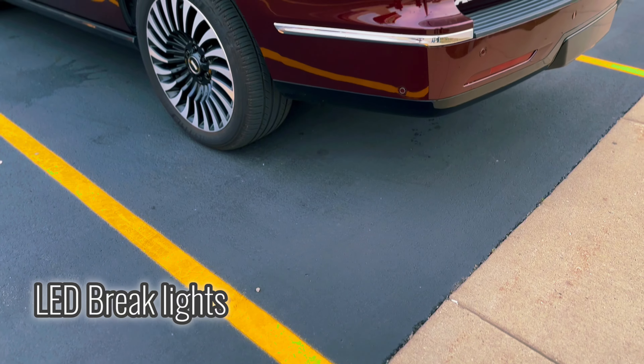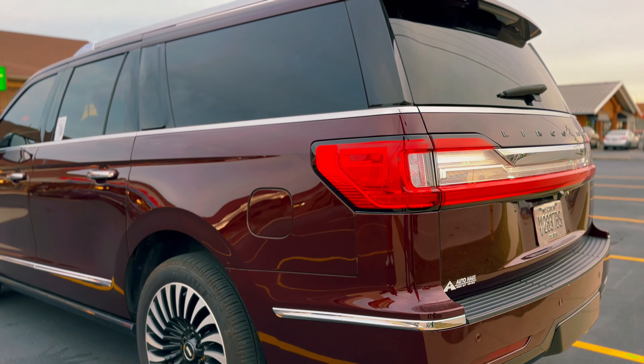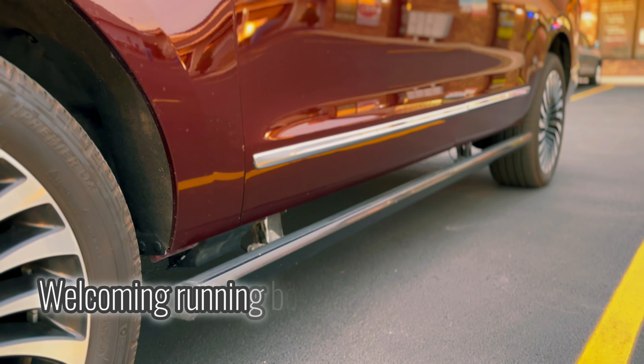LED brake lights. LED headlights with a welcoming running board.